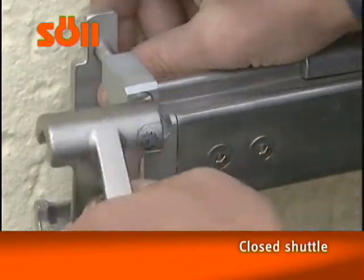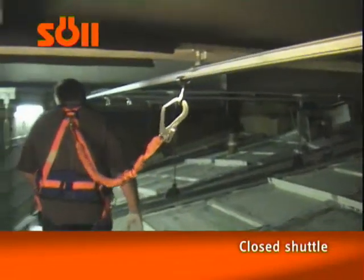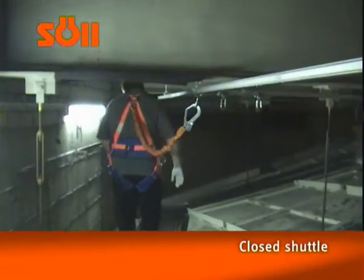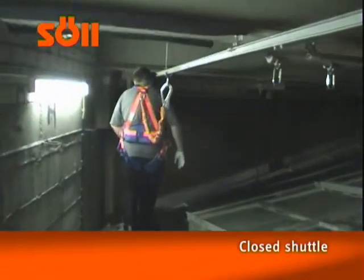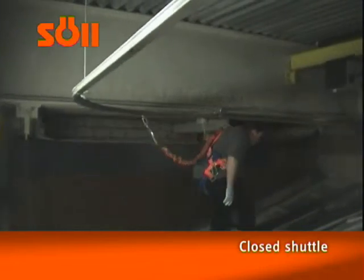When stepping off the system, the closed shuttle can be removed from the system using rail ceilings, or it can also remain on the rail. This cost-effective shuttle is used in systems with defined entry and exit points, for example on facades.